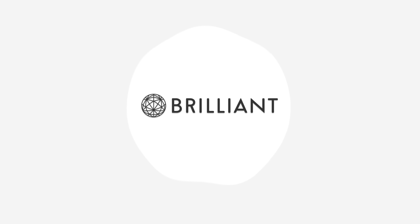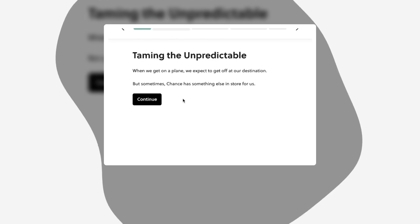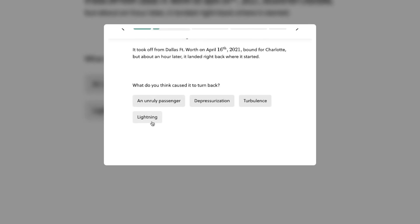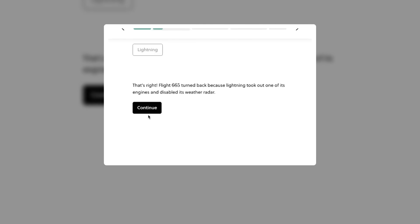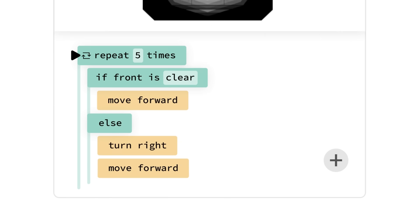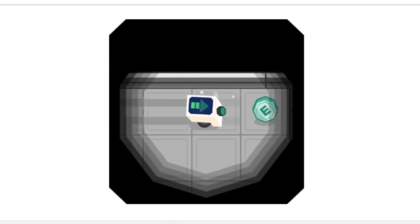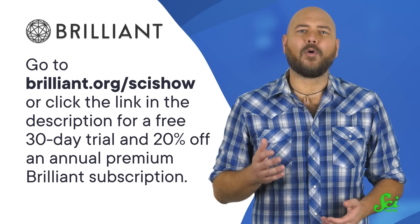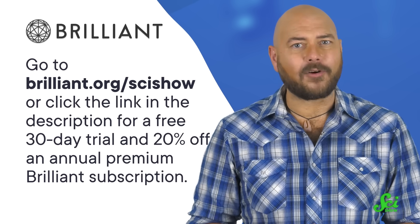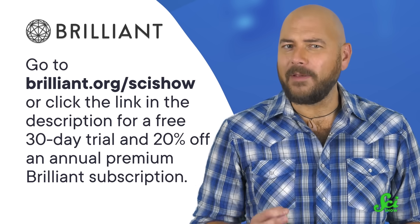This SciShow video is supported by Brilliant, an online learning platform with thousands of lessons in science, computer science, and math, like their Predicting with Probability course. It teaches you all about dealing with uncertainty, probabilities with conditions, and other principles. Brilliant courses are made by educators from colleges including MIT, Caltech, Duke, and the University of Chicago. You can find them at Brilliant.org/SciShow, where you'll also get a free 30-day trial and 20% off an annual premium subscription.